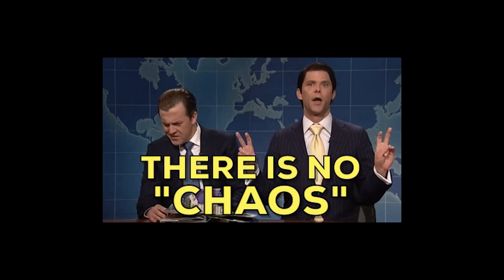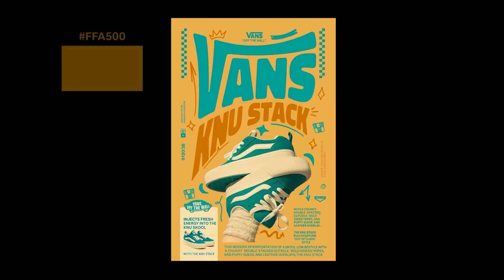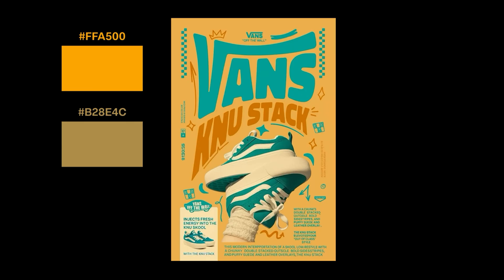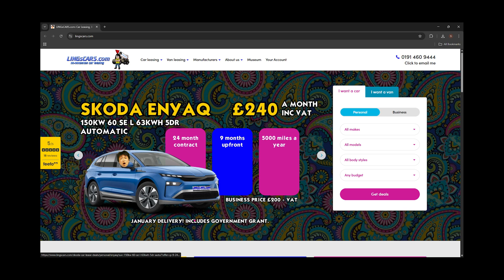No guesswork, no chaos, just instant harmony. And this ties straight into the 60-30-10 rule: 60% main color, 30% secondary, 10% accent. That's why professional websites feel clean and intentional, while beginner sites look like a paint bucket exploded.